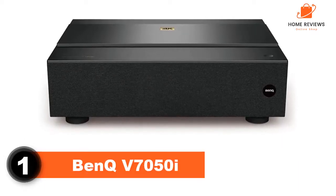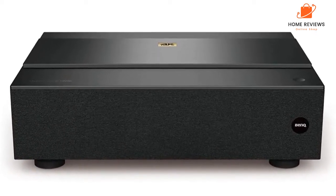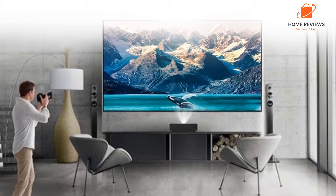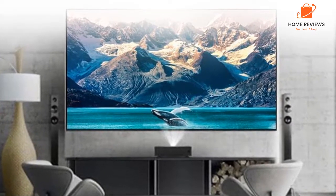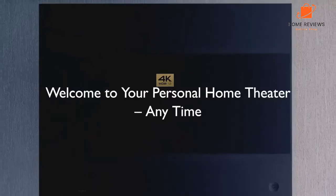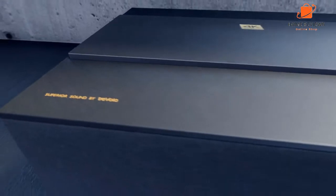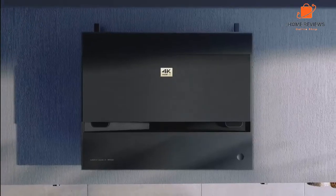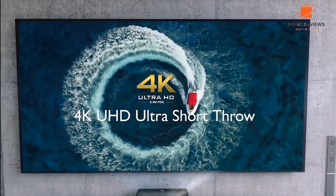Number 1: BenQ V7050. The BenQ V7050 4K Laser Smart TV Projector is an excellent projector for those who want to experience the benefits of 4K without spending a lot of money. The projector is easy to set up and use and produces excellent image quality. The colors are accurate, and the level of detail is impressive. The projector also has an outstanding contrast ratio, which makes it ideal for watching movies and TV shows. The only downside is that it doesn't have a built-in speaker, so you'll need to purchase one separately. Overall, the BenQ V7050 is a great value and a great option for those who want 4K without spending a lot of money.